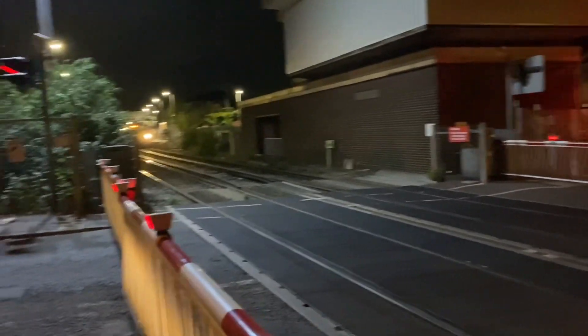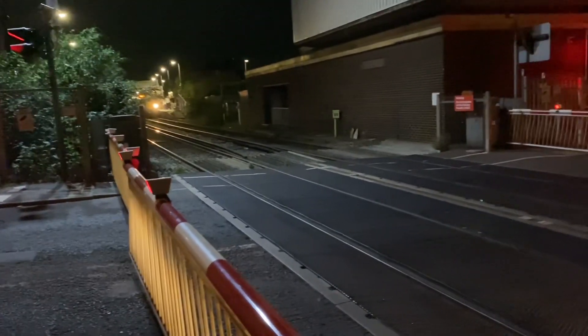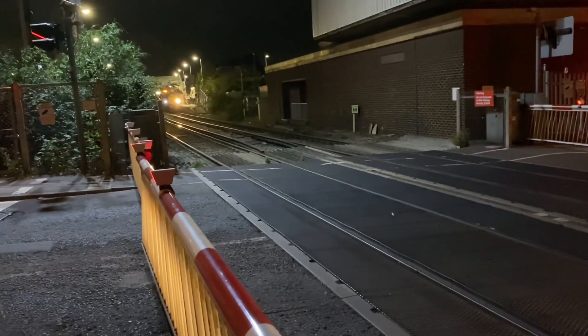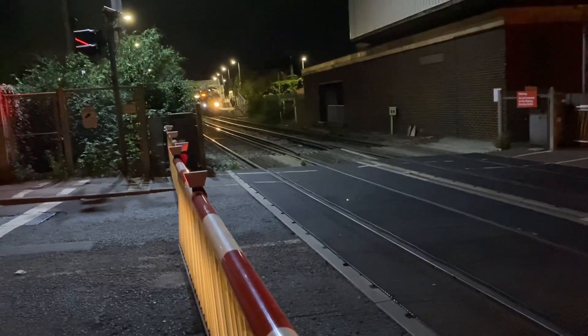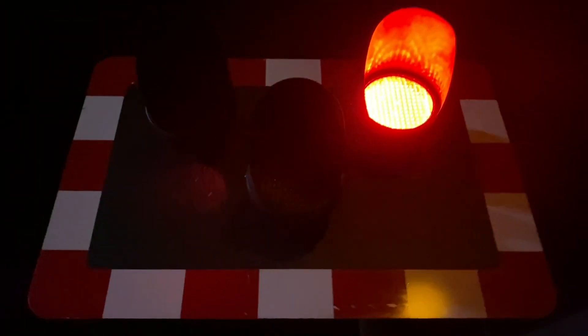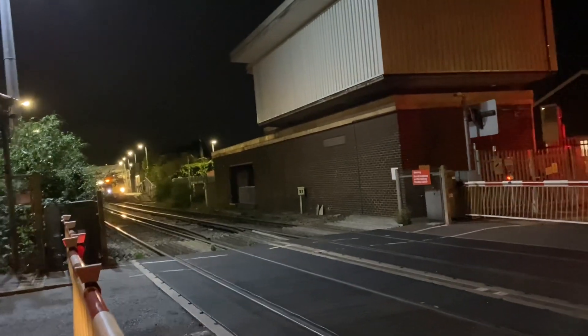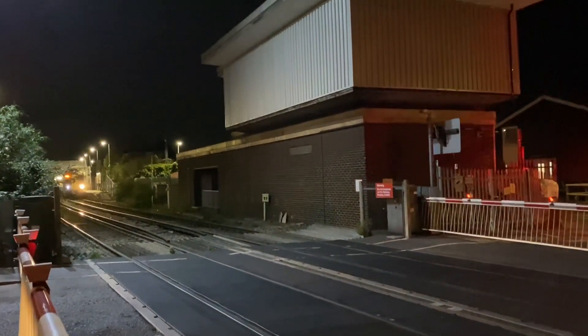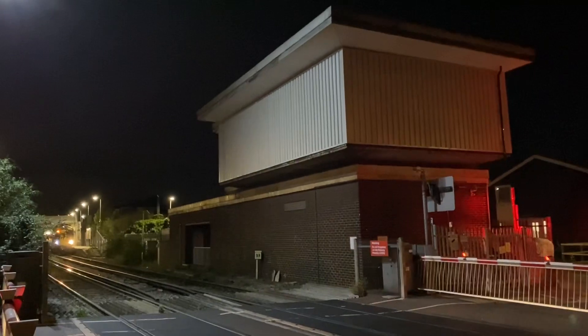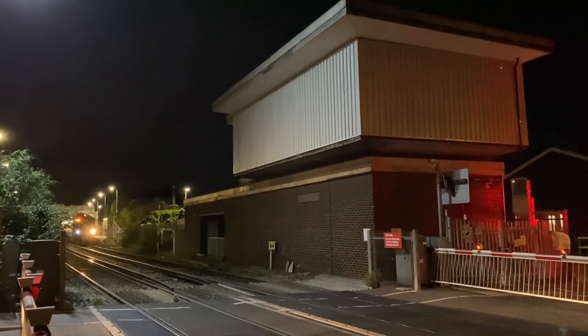I missed the first bit — the amber light — because the phone was the wrong way round. I might send someone in from the clip soon. I don't want to send my viewers into eclipses. Here we go.